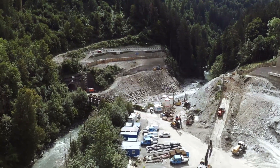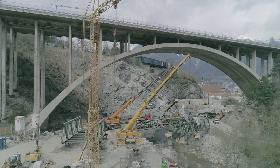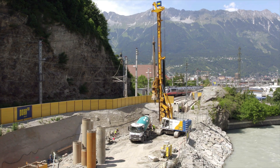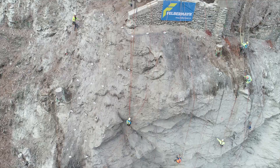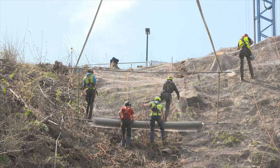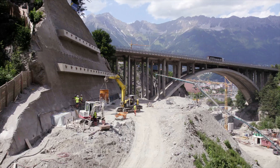In Innsbruck, the northern entrance is under construction in the Sill Gorge construction lot, including the connection to Innsbruck station. Extensive rock protection work and slope removal are only part of the measures aimed at building a modern railway line here and improving an important local recreational area.